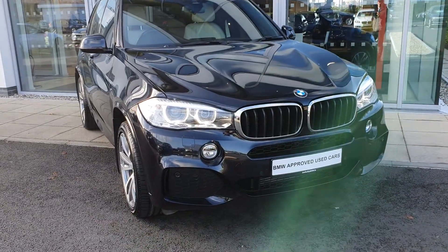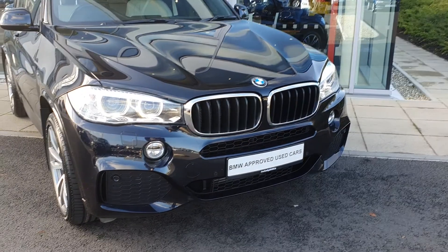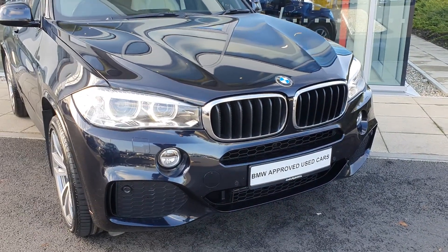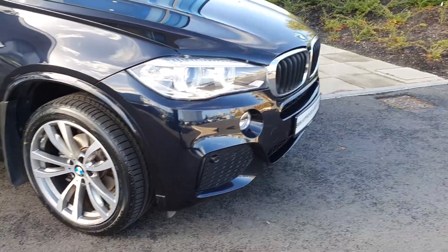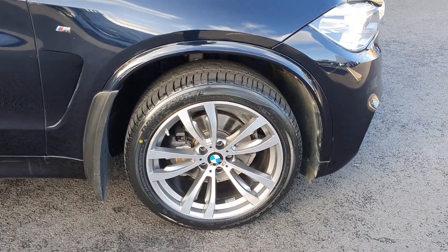It comes in this carbon black metallic finish with the BMW LED headlights. The BMW kidney grille with the silver trim surrounding it. You also have the M Sport front bumper with the front parking sensors. Come right to the side you have the BMW spoked alloys on run flat tires, the M Sport badging.